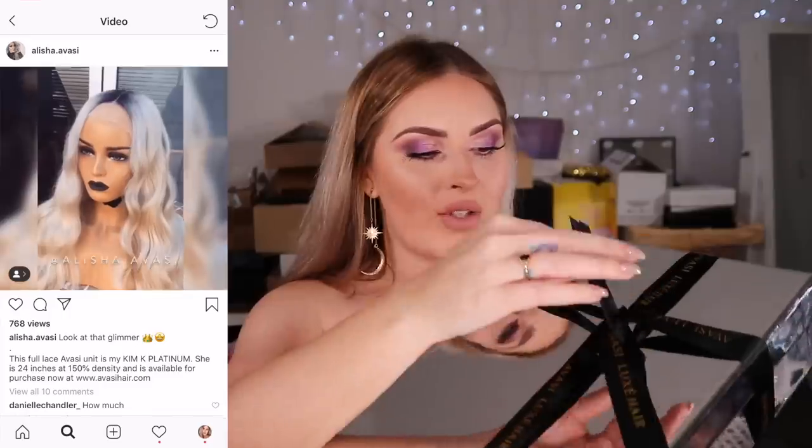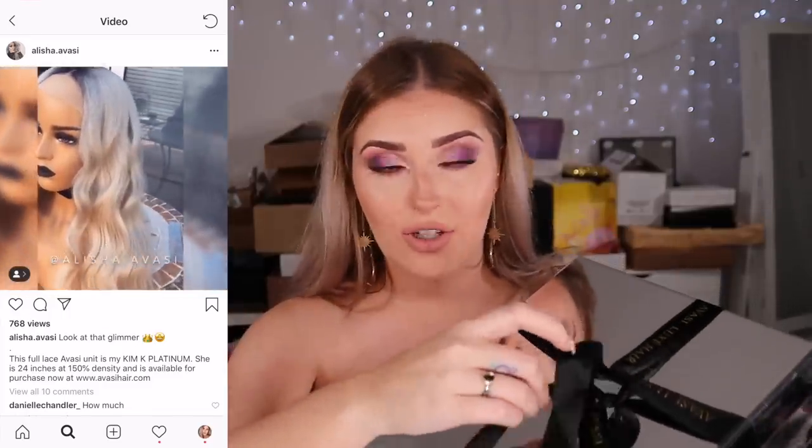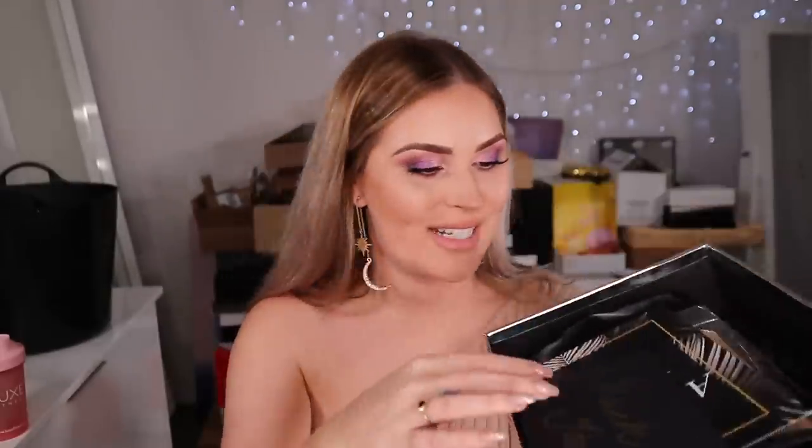She also gave me a discount code for you guys if you want to buy a wig — I'll link it below. There's a bow, a thank-you note... let me read it quickly: 'Hey Shen, thank you for your love and support. You're truly an inspiration. From Alicia.' And there's a hair guide with instructions on how to style and care for it.